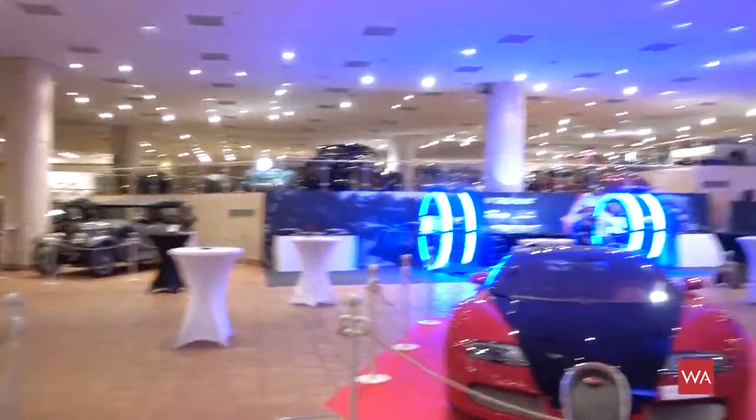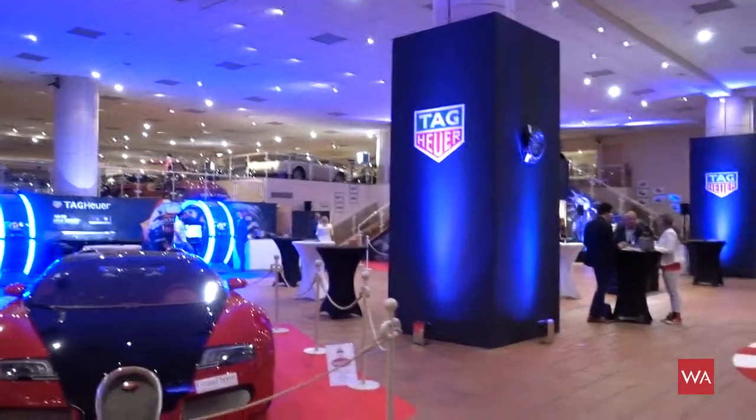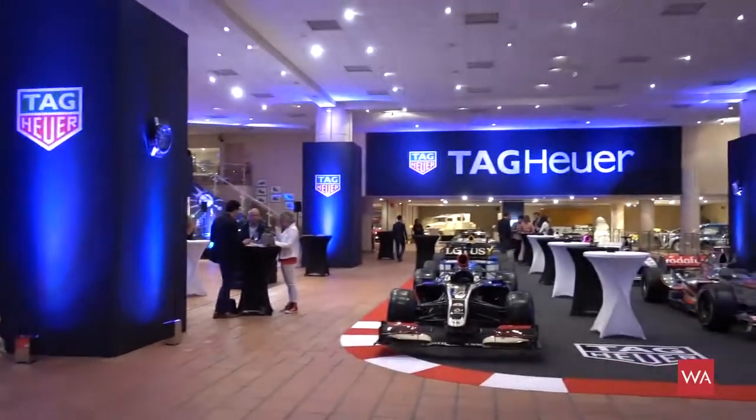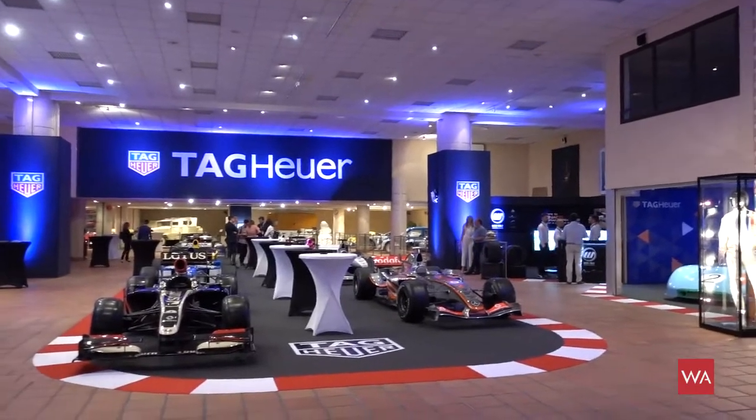This is how the museum looks when you come in — I'm standing at the entrance. There was a party here today, and I waited a little bit longer until the crowd left.